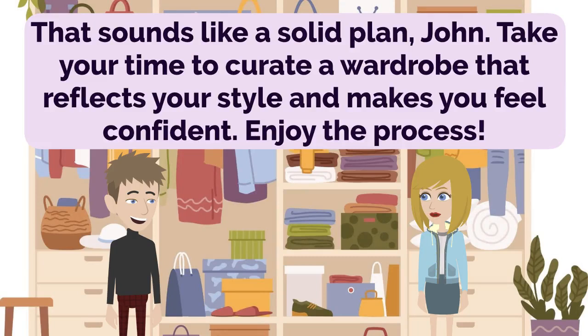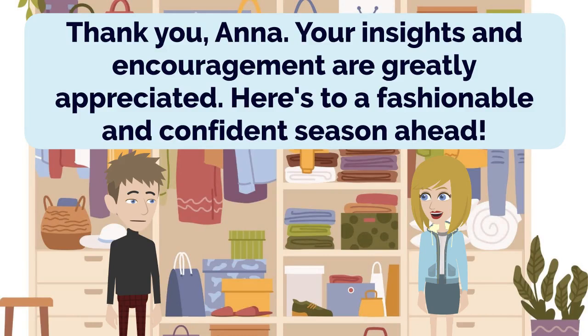That sounds like a solid plan, John. Take your time to curate a wardrobe that reflects your style and makes you feel confident. Enjoy the process. Thank you, Anna. Your insights and encouragement are greatly appreciated. Here's to a fashionable and confident season ahead.